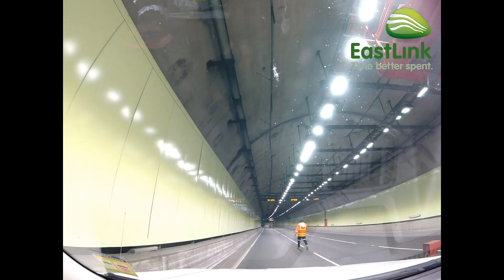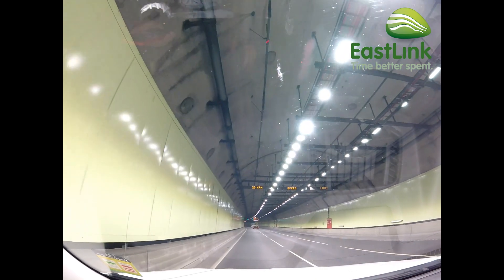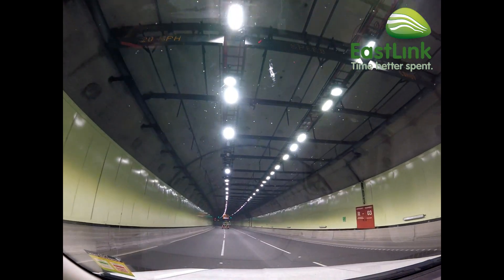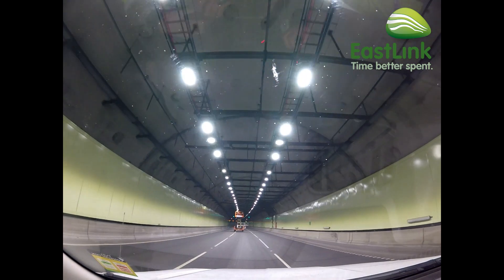As we drive, you can clearly see the huge improvement with the new LED lights. The colour temperature for the new lights is around 4000 Kelvin. The new LED lights are far better at colour rendering.